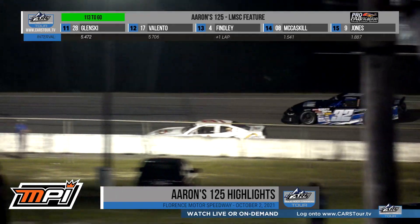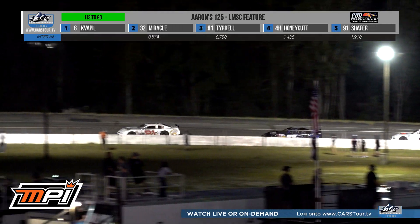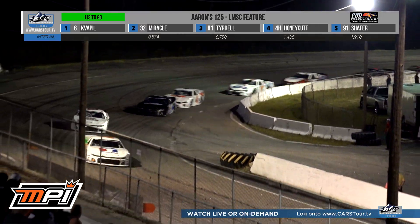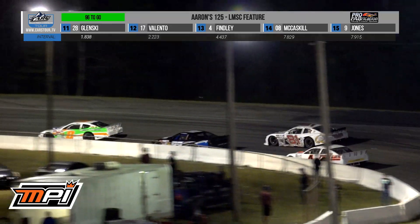A pass for second right there. Minnie Terrell up and underneath the 32 of Zach Miracle. Miracle got very high down there. It looked like he got a little loose going into one and two, and Minnie was able to scoot under and drive right by him. Totally different young man, that 81 car, and now it's a totally different driver in second.